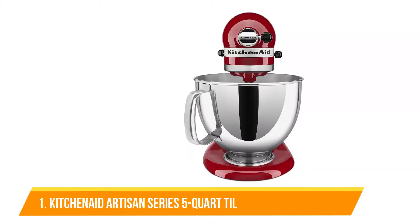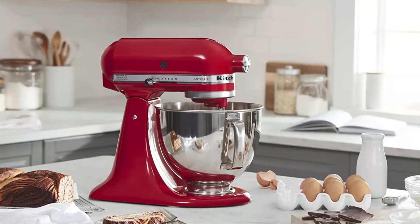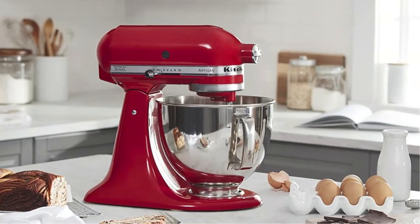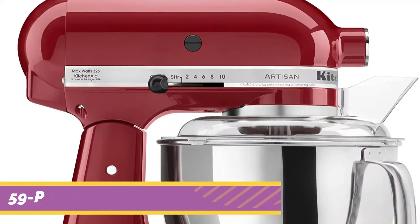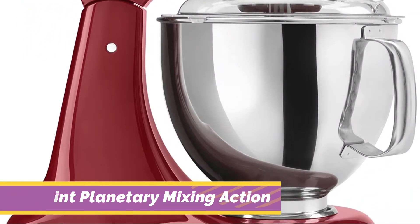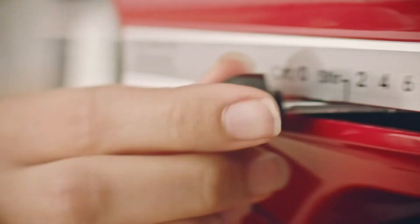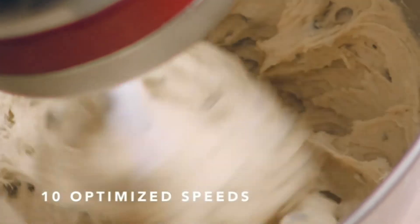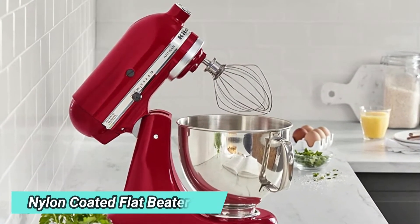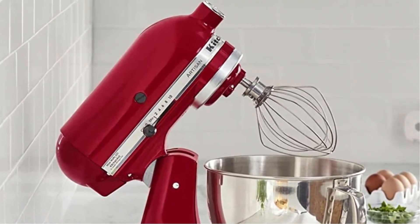Number 1: KitchenAid Artisan Series 5 Quart Tilt Head Stand Mixer. Not too large, but yet not overly small, this mixer can make a double batch of cookie dough and mix smaller amounts just as quickly. Whatever the job, our test participants said the machine proved its worth. We tried it on everything from whipped cream to bread dough, and it handled it all effortlessly. Although it may not have all the bells and whistles of some other models, what the KitchenAid lacks in technological features it makes up for in attachments and market ubiquity. If someone claims to have an electric stand mixer, they are likely talking about the KitchenAid or perhaps this model. There are at least 15 different attachments available for the machine.